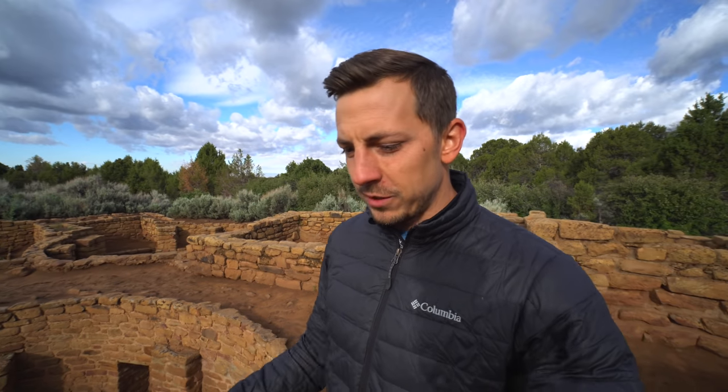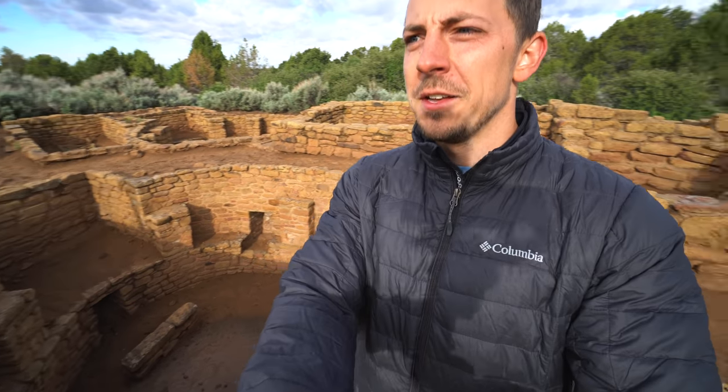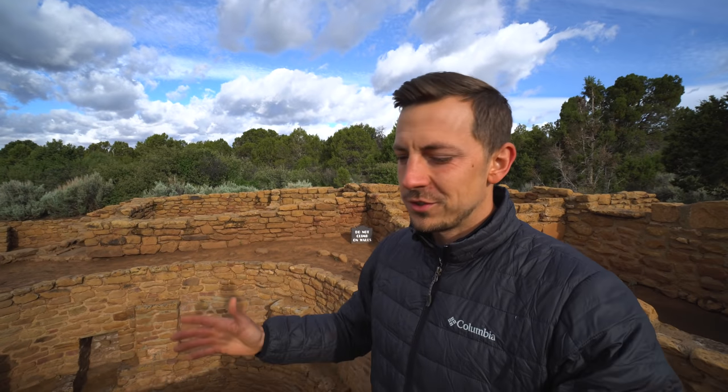One of the stops on the little trail in the Far View area is the Coyote Village, which you can actually walk through — really cool. You can get up close and personal to the kivas, these big holes in the ground. Apparently the Far View sites were built much earlier, 100 to 200 years earlier than a lot of the cliff dwellings in the park.